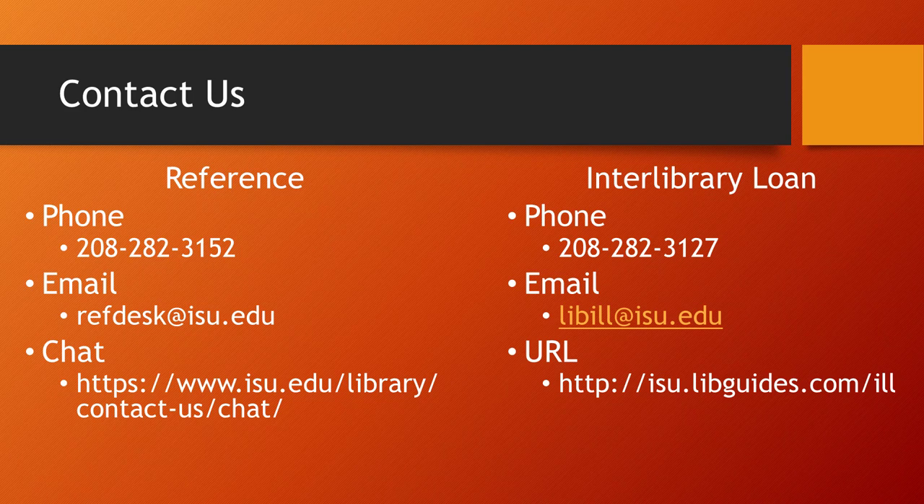If you have questions or need assistance, please contact us via any of these methods.